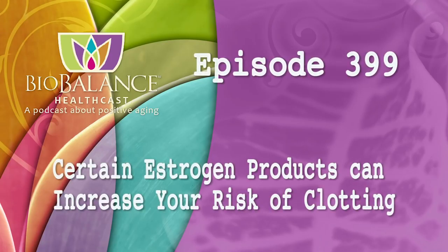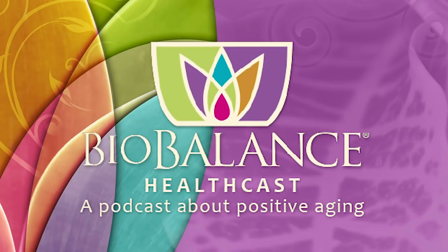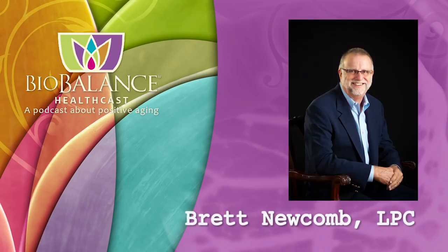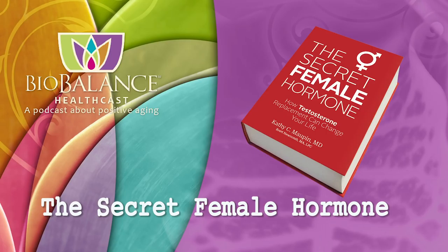Welcome to the Biobalance HealthCast, episode number 399. Certain estrogen products can increase your risk of clotting. Biobalance HealthCast features conversations about positive aging. Your hosts are Dr. Kathy Maupin, Medical Director of Biobalance Health and a leading expert in treating symptoms of aging, and Brett Newcomb, a licensed professional counselor. Dr. Maupin and Brett are the authors of The Secret Female Hormone, available on Amazon or from Dr. Maupin's office at Biobalance Health, which is currently accepting new patients.